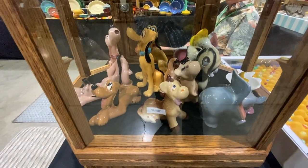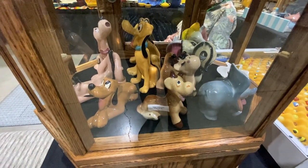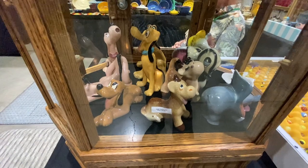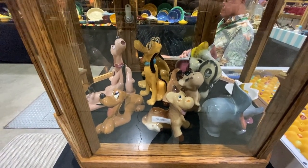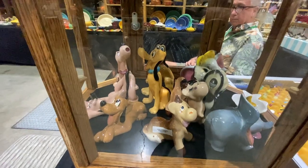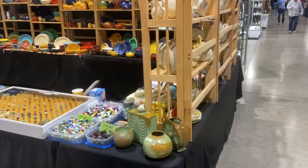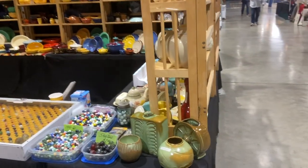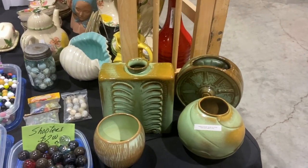Most of the Disney pieces were done by American Pottery, but Brayton Laguna did do some of the Disney line. You see a bunch of Pluto figures there — Pluto's my favorite Disney figure. My friend Dennis is here — he's just walked away from his booth, but that's okay, he knows me.